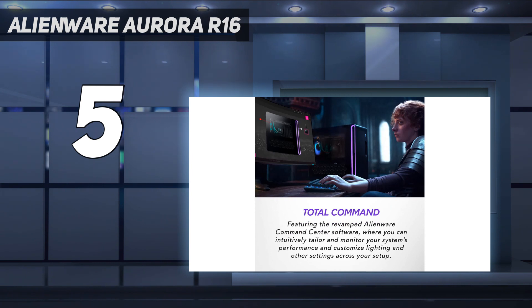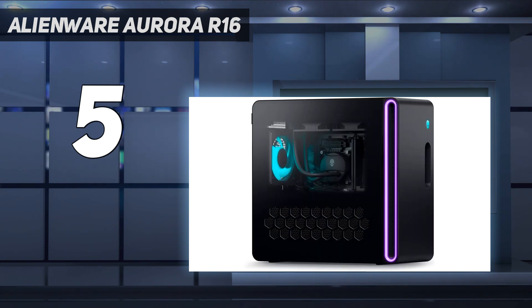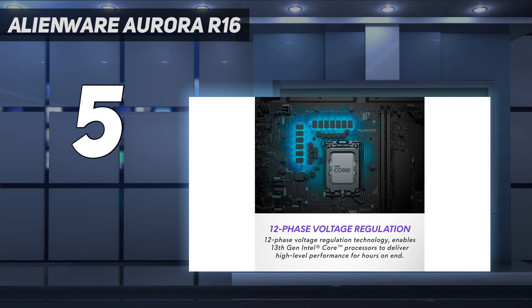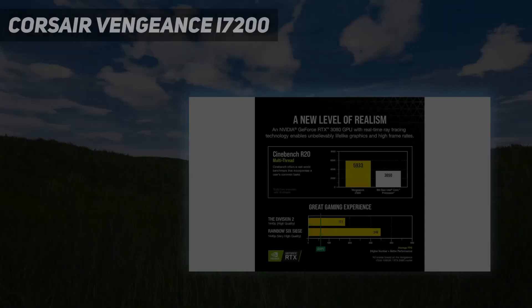Minor flourishes aside, this Alienware desktop wouldn't look out of place in an office. While it may not look flashy, it's got power where it counts, since you can configure this rig with the latest Intel processors and Nvidia GeForce RTX 40 series GPUs. And all that power won't cause the Aurora R16 to melt, thanks to its advanced cooling tech that keeps the PC running cool and quiet.